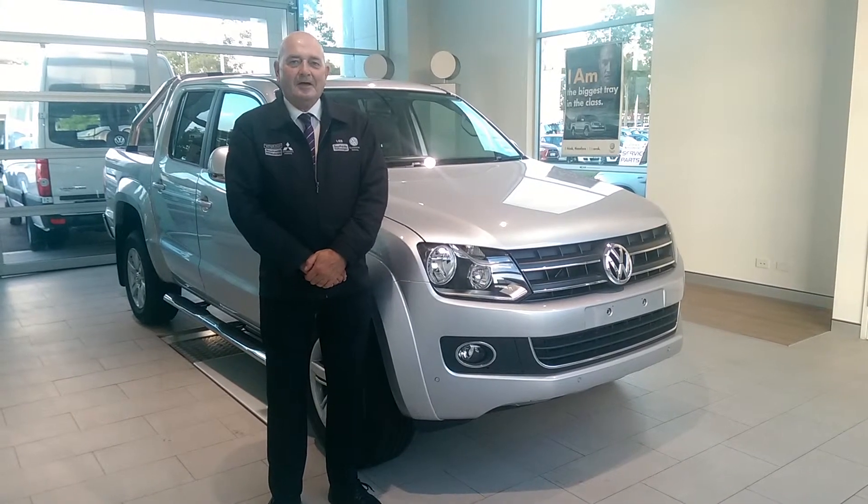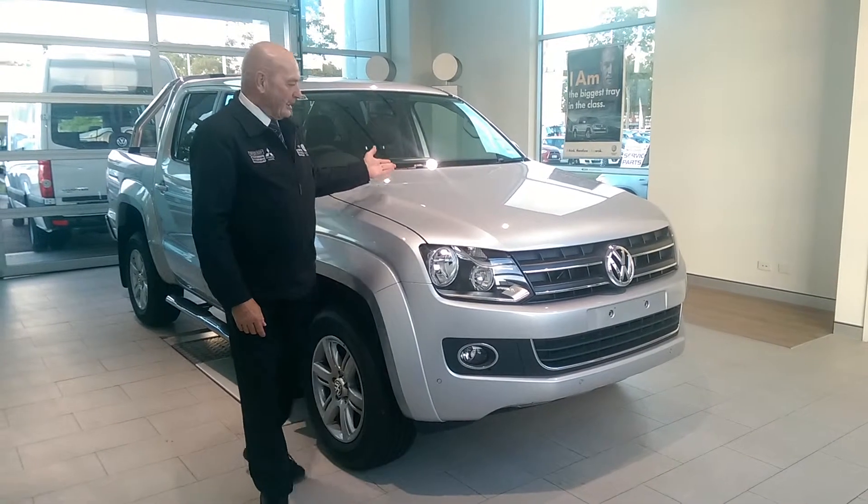Hi, I'm Les Cook from Southside Volkswagen. This here is the Volkswagen Amarok Highline.